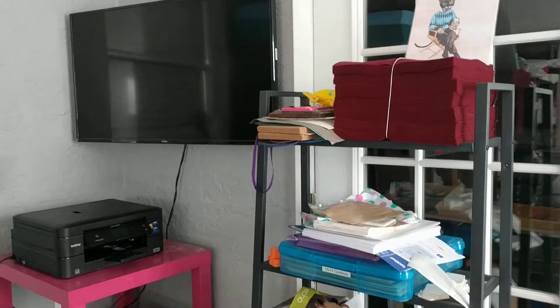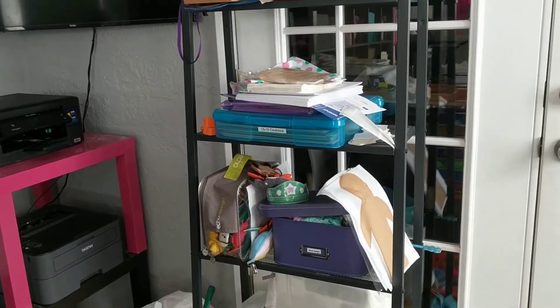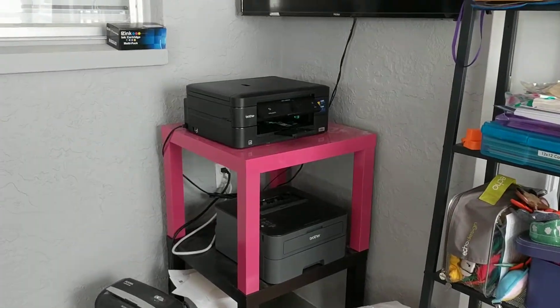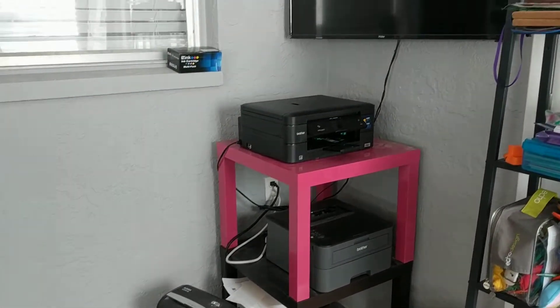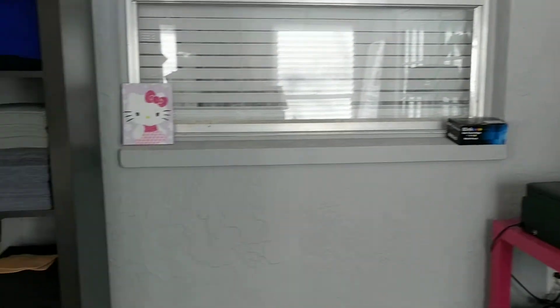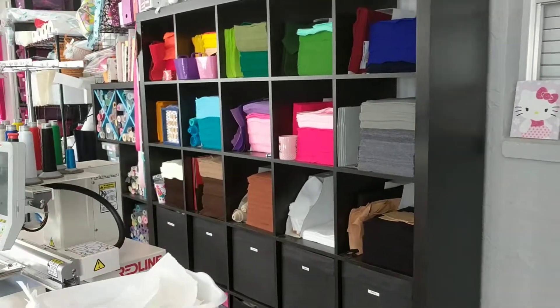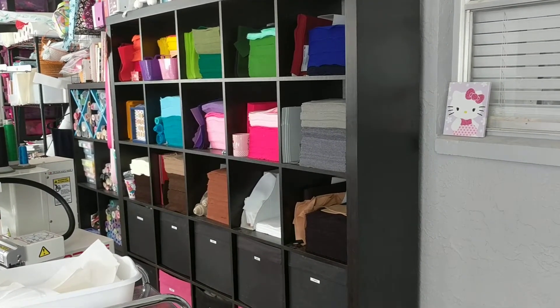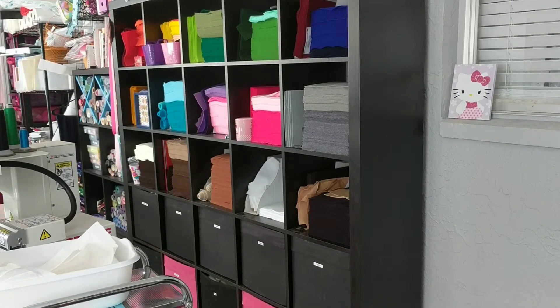Right here is kind of miscellaneous — some packing supplies and my old embroidery machine trash. Here are my printers and my paper shredder. My husband put a TV up there for me that I occasionally use, and then here is my bookcase I got from Ikea. It was Expedit, now it's Kallax.